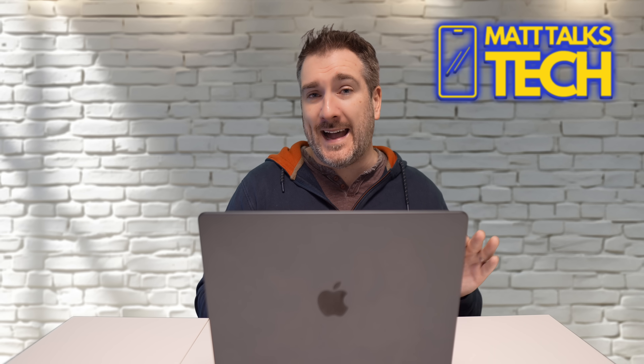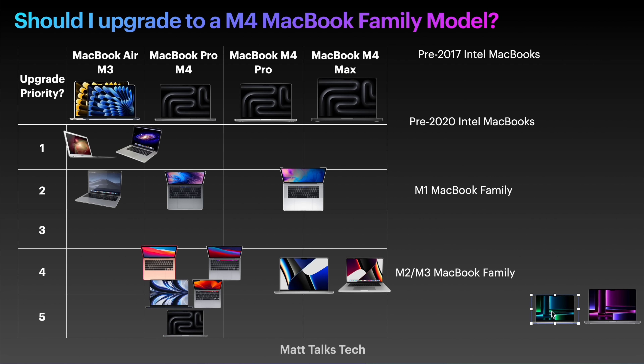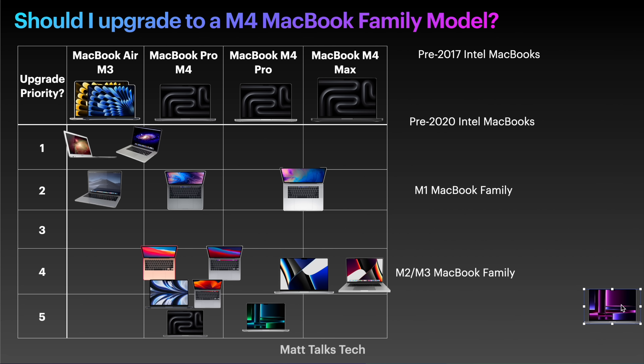The M2 Pro and M3 Pro MacBook Pros — I couldn't be bothered putting two different images together since they're going to sit in the same place — they're a low priority. M2 Pro and M3 Pro: just don't bother, I would not be upgrading. Same with the M2 Max and M3 Max: there's absolutely no point updating these. Sticking them right in the bottom corner — no point whatsoever. You're not going to get the big benefits out of it.